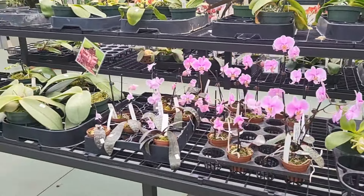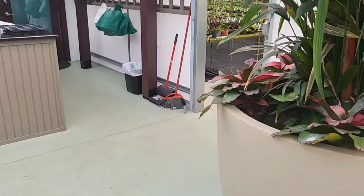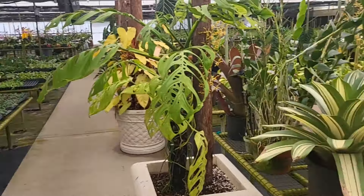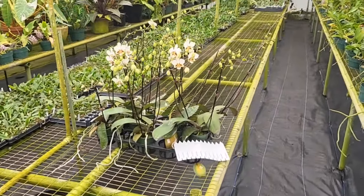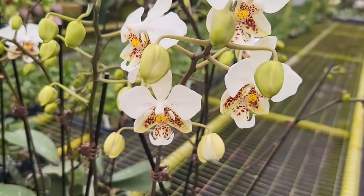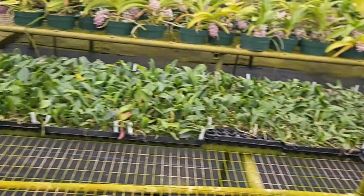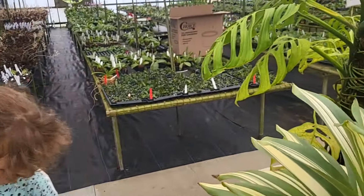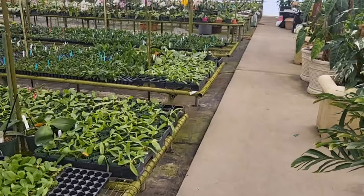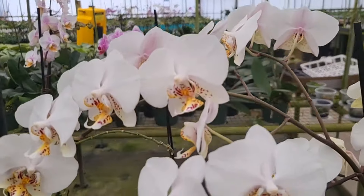Then they have a showroom over there with a really cool phalaenopsis display. First, here's a tray of stewardianas — I don't know if it's for sale but this is very amazing. Very cool stewardianas. Over there I like it a lot — it's a cross of stewardiana, I would guess. Let's get there, look at this one, I really like it.